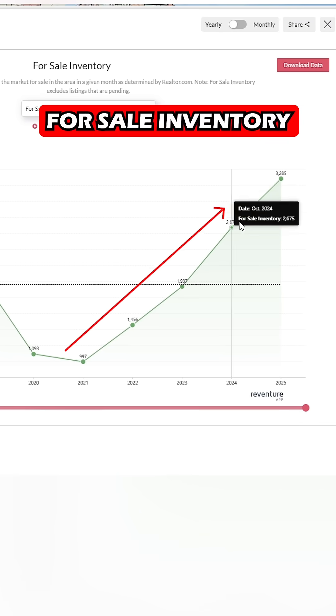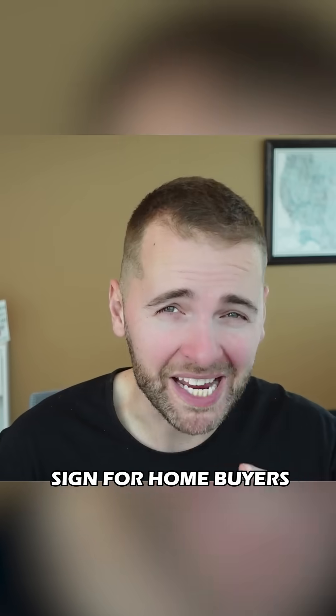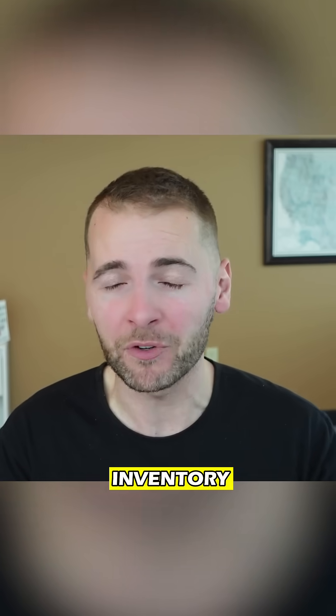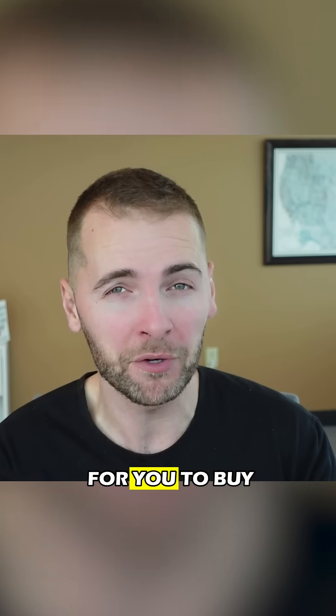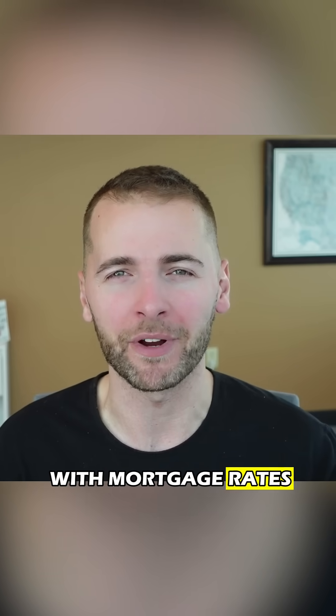In these areas, inventory has skyrocketed above the long-term average, which is a great sign for home buyers. If your market has rising or skyrocketing inventory, that means more options for you to buy and more discounts that you can negotiate with sellers, regardless of what happens with mortgage rates.